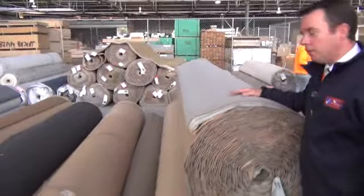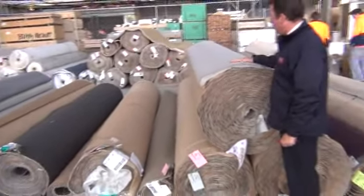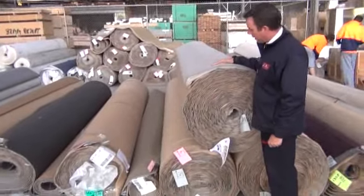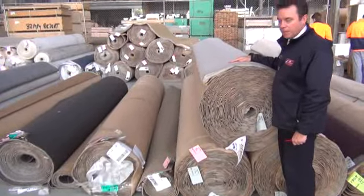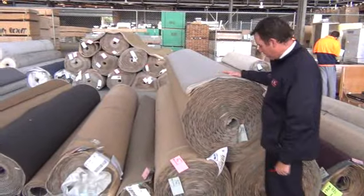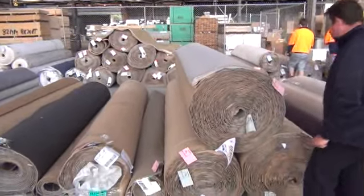There's going to be no reserve — well, apart from our normal reserve of $20 a metre. It could sell over $20 a metre, but I reckon a carpet like that, normally $120, will sell for around about $30 to $40 a metre, and that's going to be an awesome buy for anyone that wants a high quality carpet in a wool loop pile.